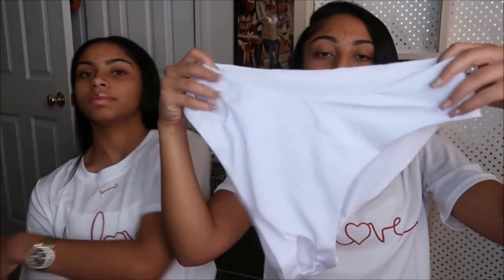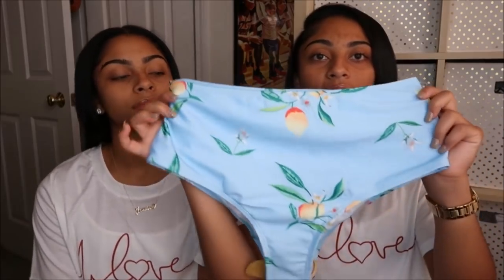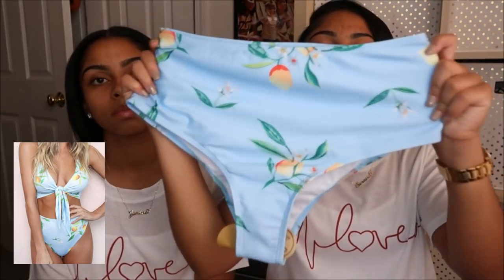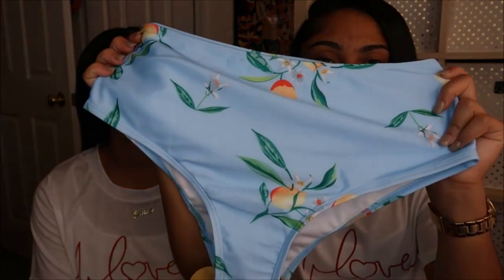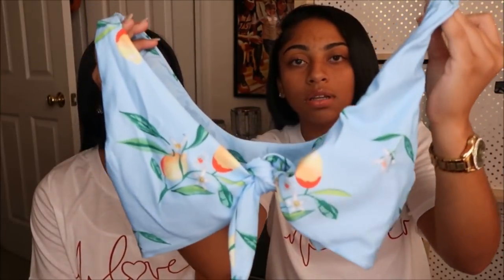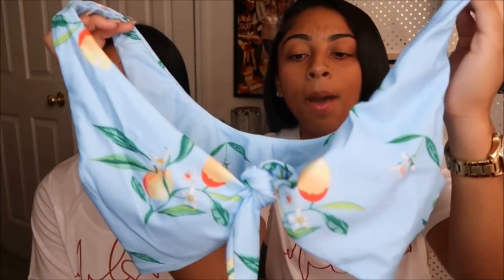Next we have these high-waisted bottoms that are baby blue with peaches on them — they're really cute — and then the top ties in the front. Everything in this haul is a medium, but this top is kind of too big. One thing with Chinese websites is you think they run small, but for this company it kind of runs big. Some of the things we got were big, but we'll get into that.